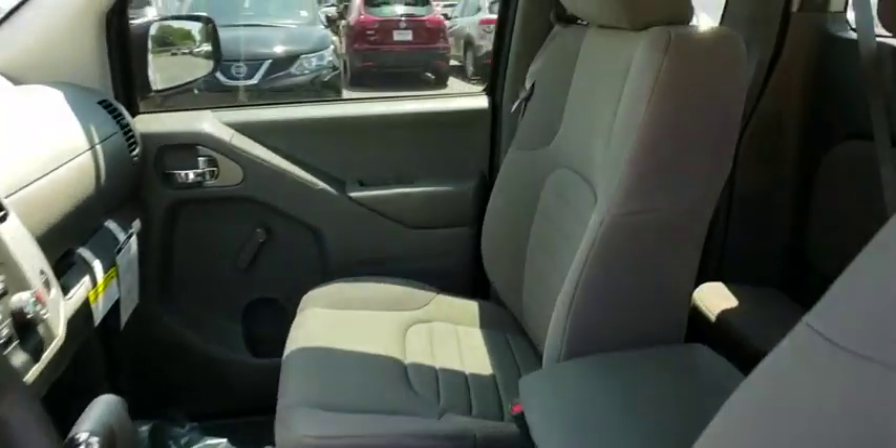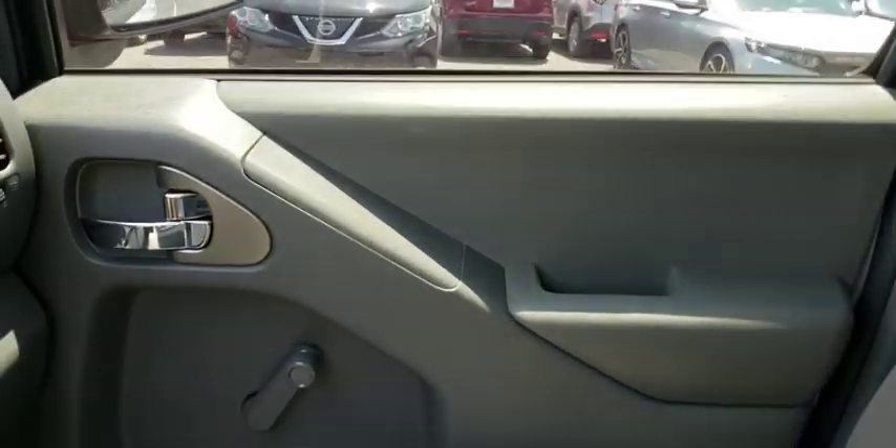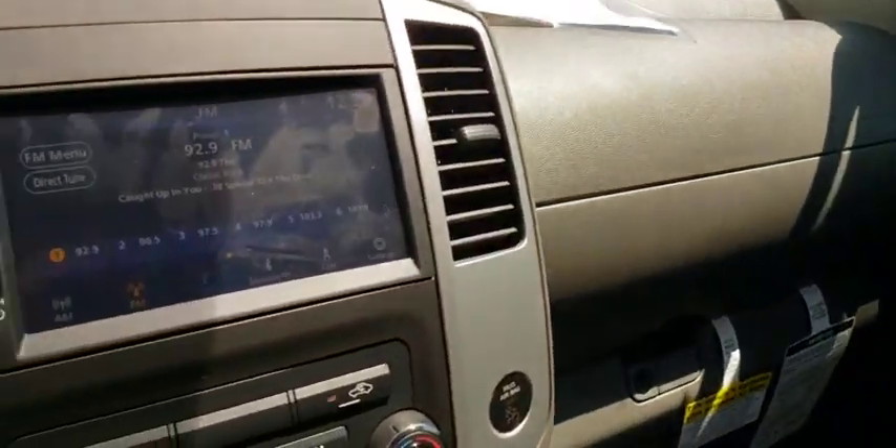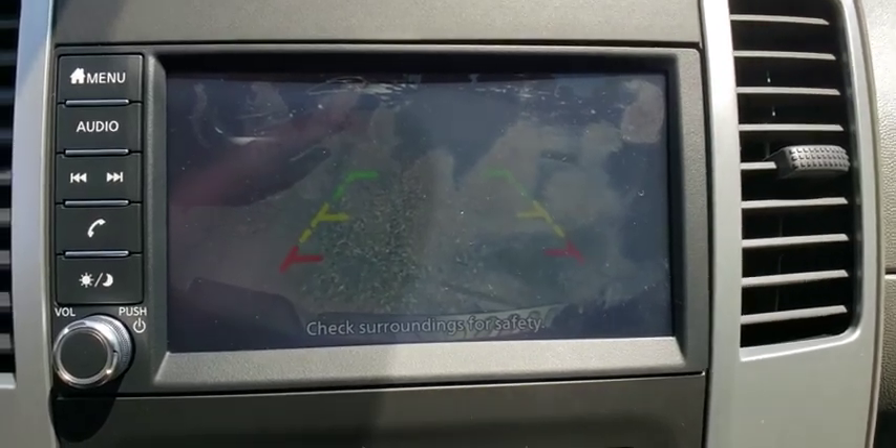AM-FM stereo radio, bucket seats, passenger airbag, MP3 player, auxiliary audio input, rear-head airbag, intermittent wipers, variable-speed intermittent wipers, cloth seats, and privacy glass.